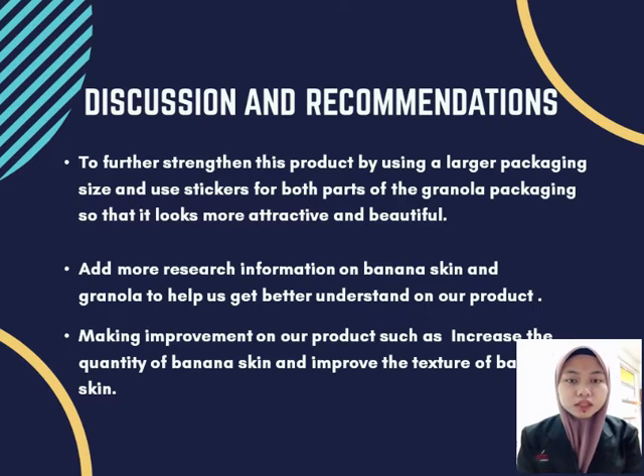Next, discussion and recommendation. Use stickers for both parts of the granola packaging and change the packaging to a larger one. Add more research information about banana skin and make improvements to all products, such as improving the quantity of banana skin used and improving the texture of banana skin.